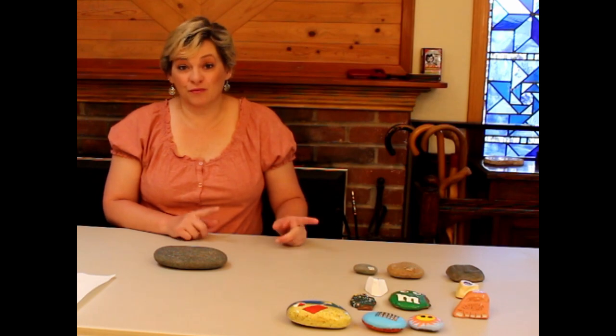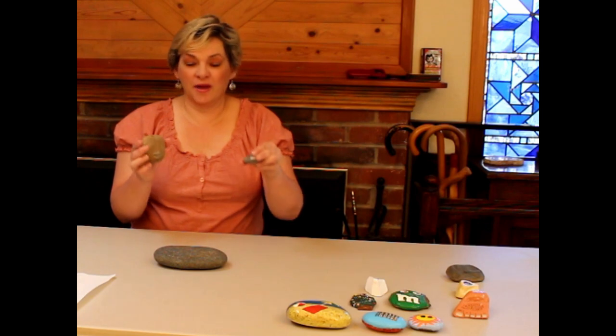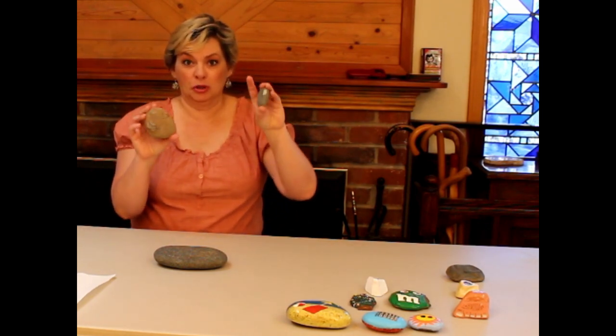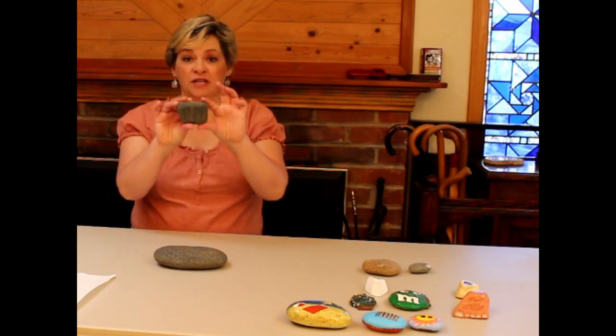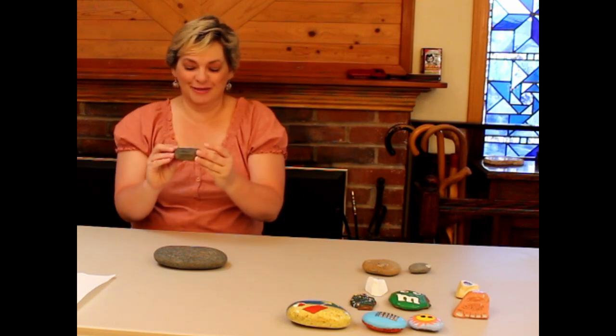I wanted to show you some of the rocks I have here. These I thought would be really super fun for when Halloween comes around because they've sort of got warts on them — they would make great ogres or witches. This one looks like it's got some great layers in it. You could paint a picture or scene on the front, or look at it and see if it reminds you of something you'd like to turn into something else.